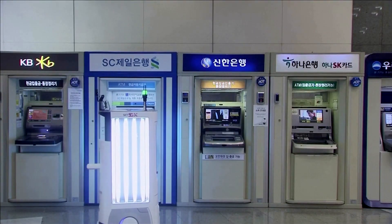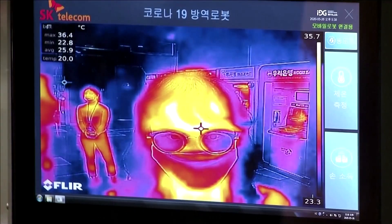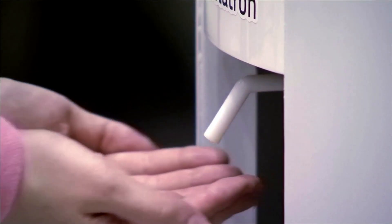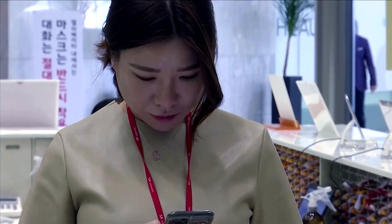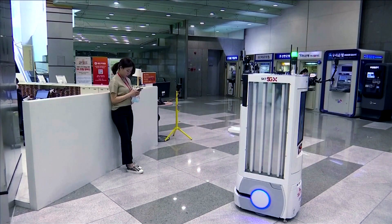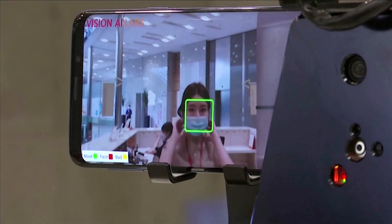There's a new high-tech greeter at the lobby of SK Telecom in Seoul, South Korea. It checks body temperatures, dispenses hand sanitizer, disinfects the floor, and can see who is and isn't wearing a mask. An AI-driven helper in the fight against COVID-19.